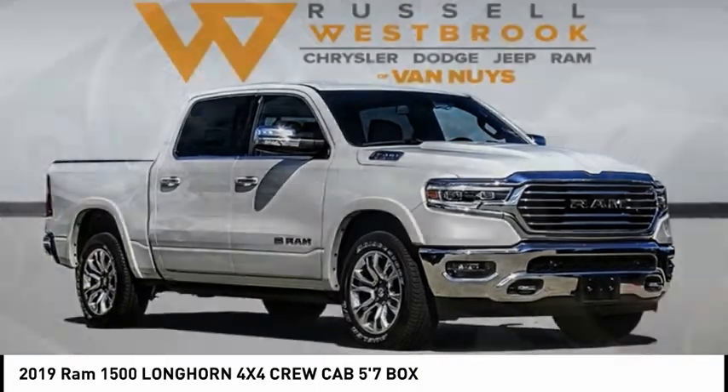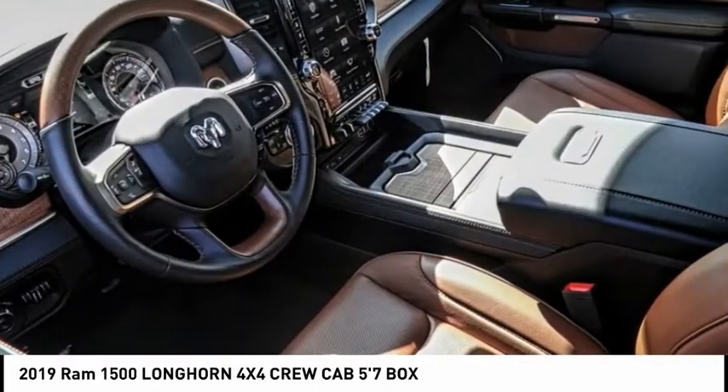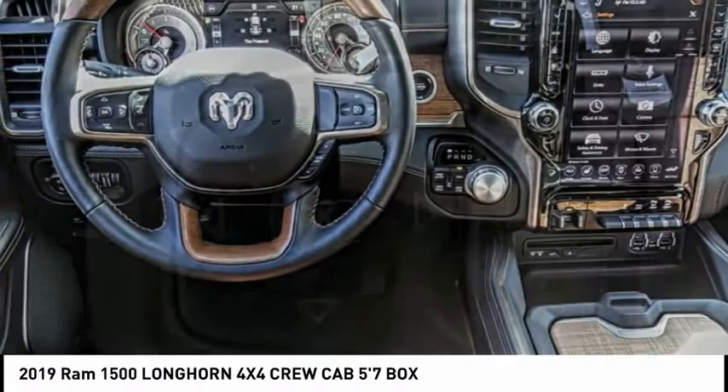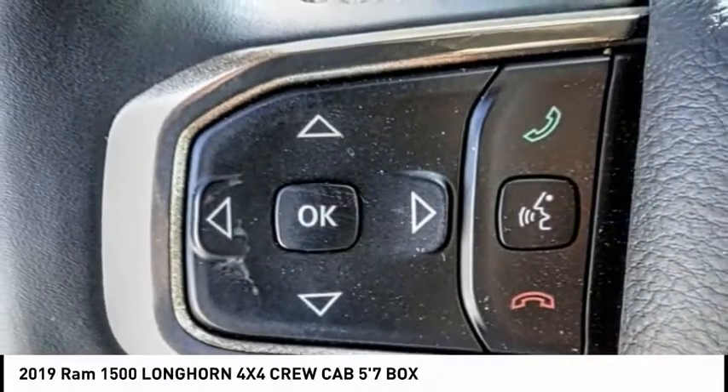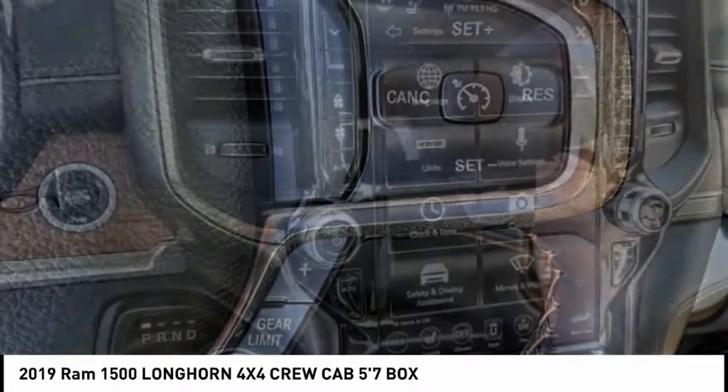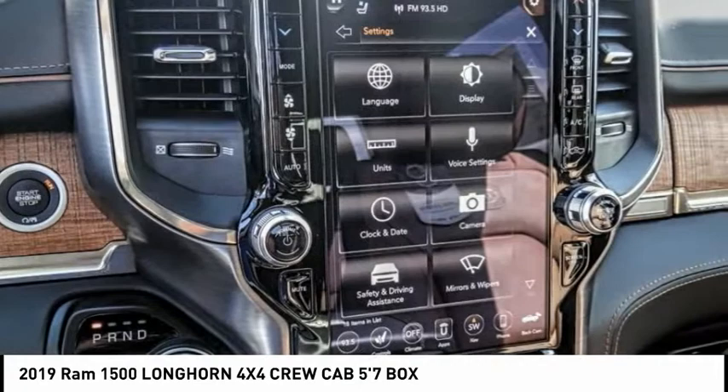Stop by and take a look at the 2019 Ram 1500. It went against the Chevrolet Silverado, Ford F-150, and Toyota Tundra, which are all excellent trucks in their own right. The Ram took home the prize for its well-rounded strengths.